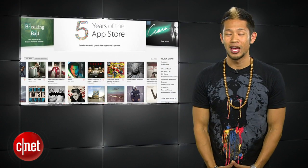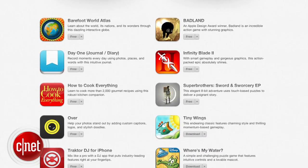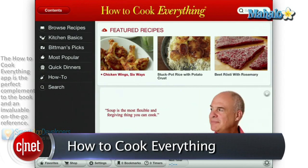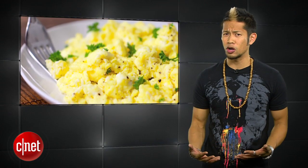Congratulations are in order for the App Store's fifth anniversary. To celebrate, Apple is giving some apps and games away for free for a limited time, so go on and get them. I would recommend Tiny Wings, a really cool game, and How to Cook Everything, because I learned how to scramble an egg — and it can be very, very difficult.